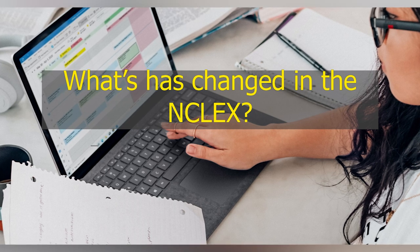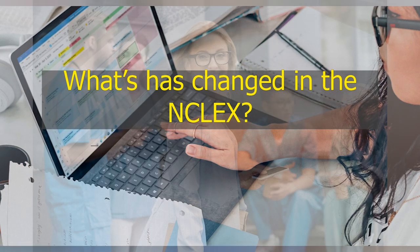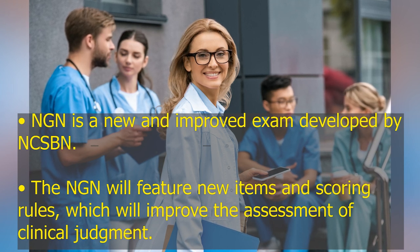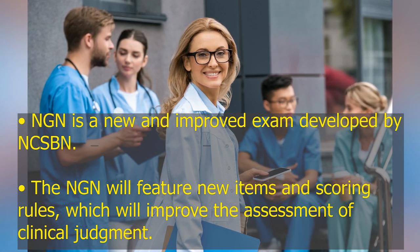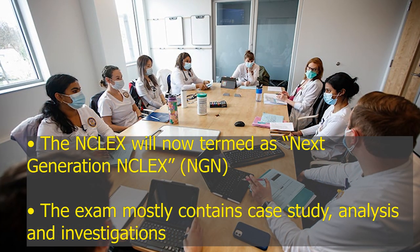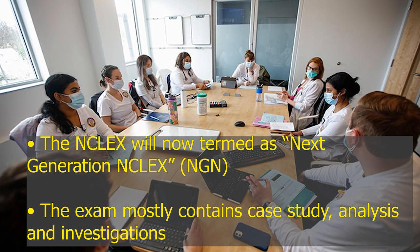What has changed in the NCLEX? NGN is a new and improved exam developed by NCSBN. The NGN will feature new items and scoring rules, which will improve the assessment of clinical judgment. The NCLEX will now be termed the Next Generation NCLEX, or NGN. The exam mostly contains case study analysis and investigations.